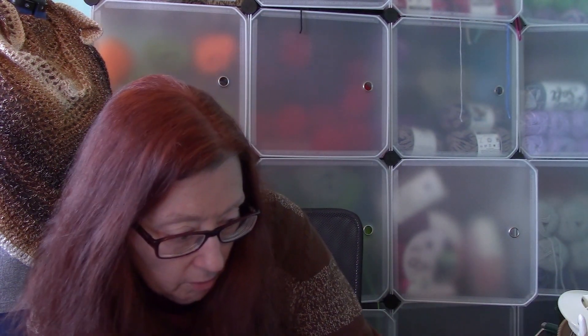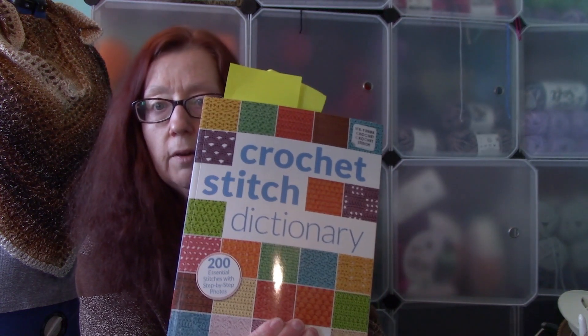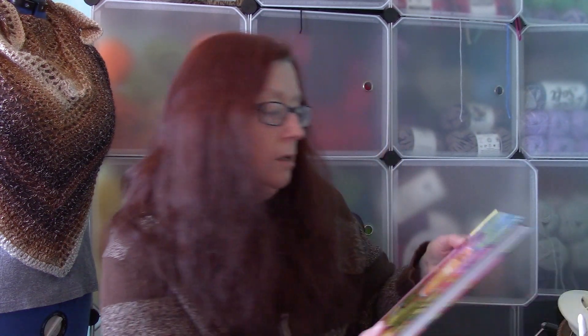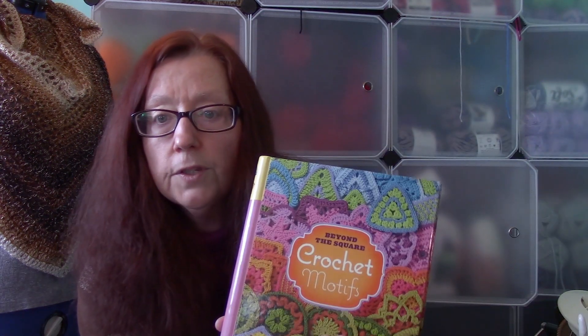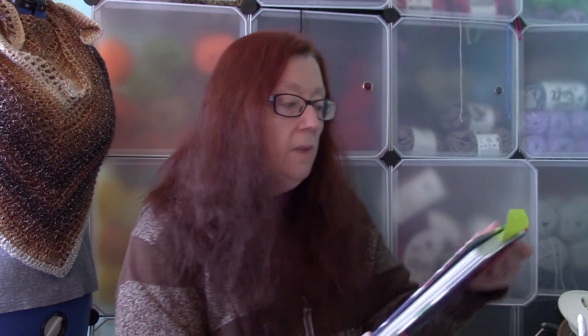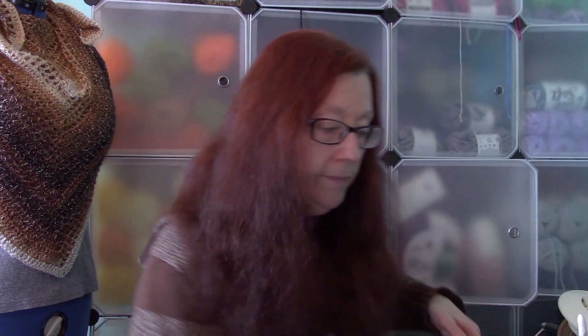Let me go back and give you some prices. The Crochet Stitch Dictionary runs $17.99. Beyond the Square Crochet Motifs runs $15.88. Every Which Way Crochet Borders runs $15.99. And the Crochet Every Which Way Stitch Dictionary is a little more pricey — this one is $21.99. All this information will also be in the description box below.